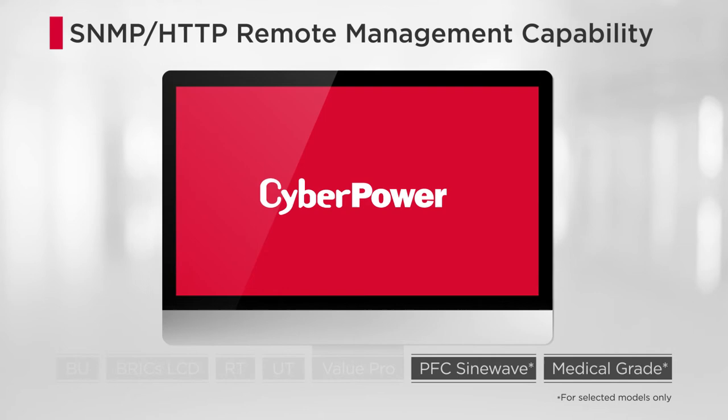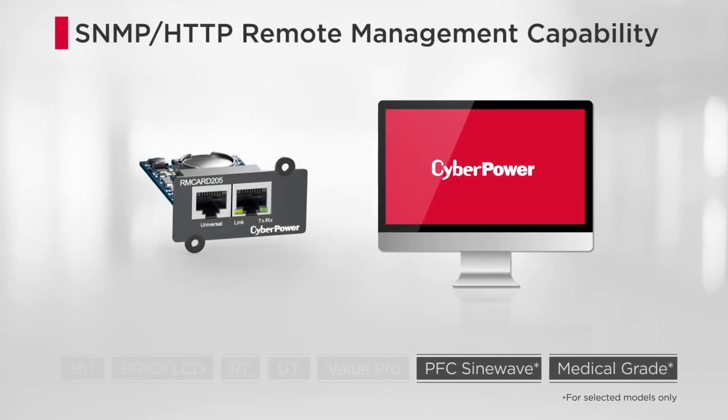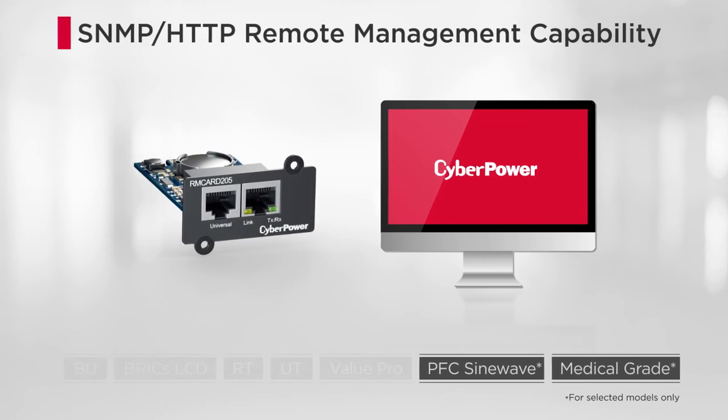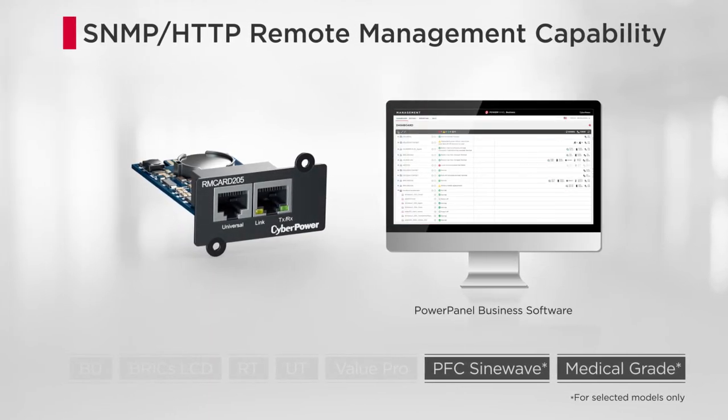Additionally, when installed with CyberPower's remote management card, the products can be remotely managed and monitored through the RM card web interface or PowerPanel Business software.